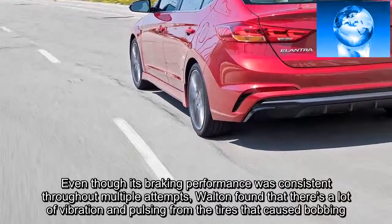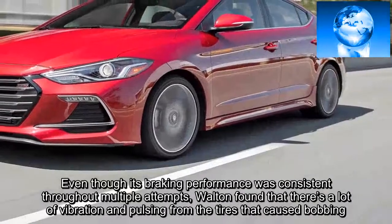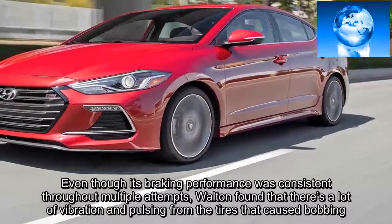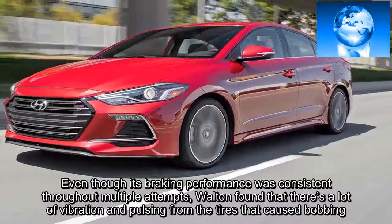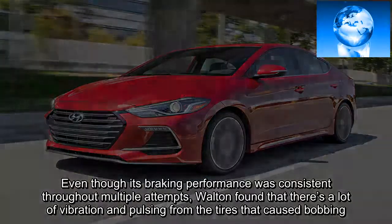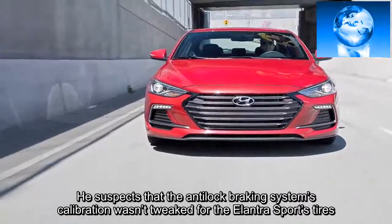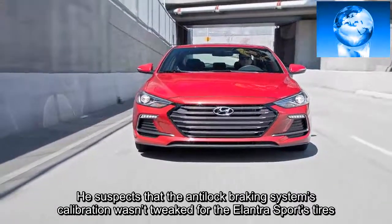Even though its braking performance was consistent throughout multiple attempts, Walton found that there's a lot of vibration and pulsing from the tires that caused bobbing. He suspects that the anti-lock braking system's calibration wasn't tweaked for the Elantra Sport's tires.